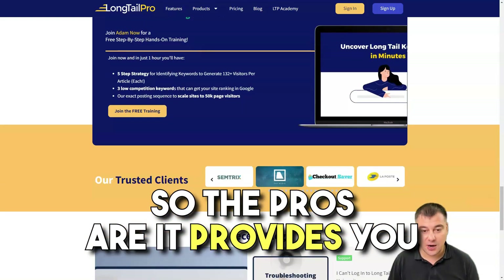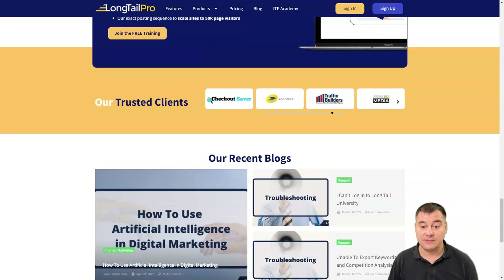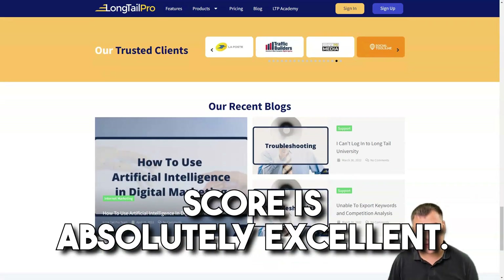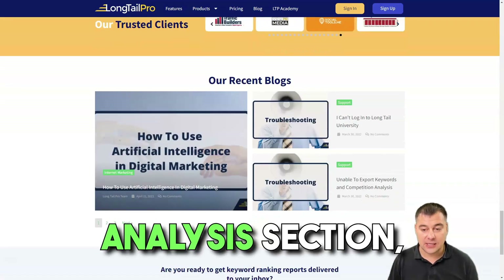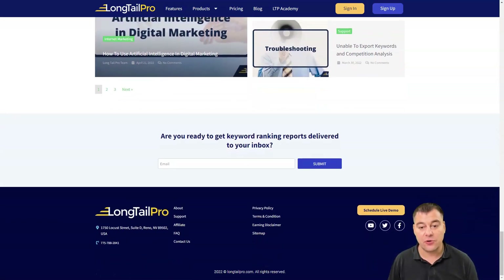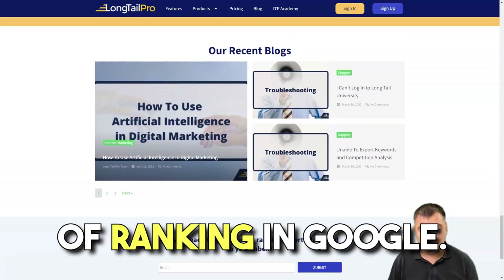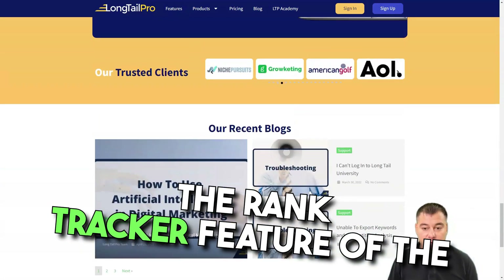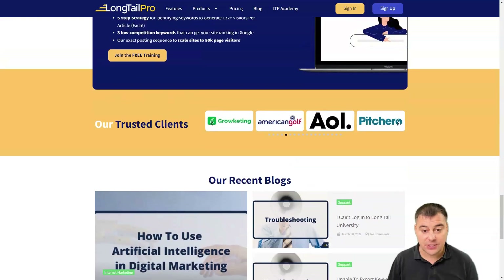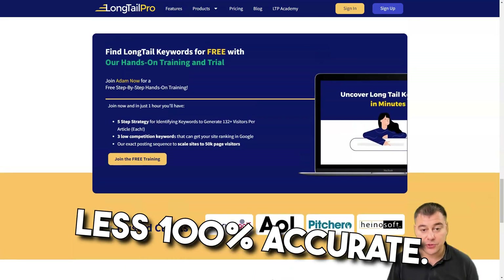The pros are: it provides keyword suggestions in bulk, and the keyword competitiveness score is absolutely excellent. Using the competitor analysis section, you can see how likely you are to rank ahead of your competitors in Google. The rank tracker feature is very easy to use and is more or less 100% accurate.